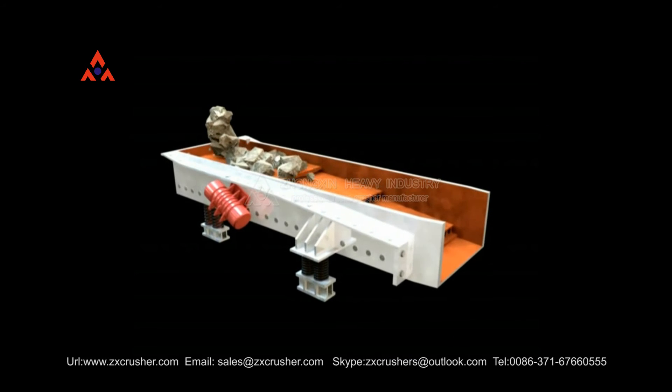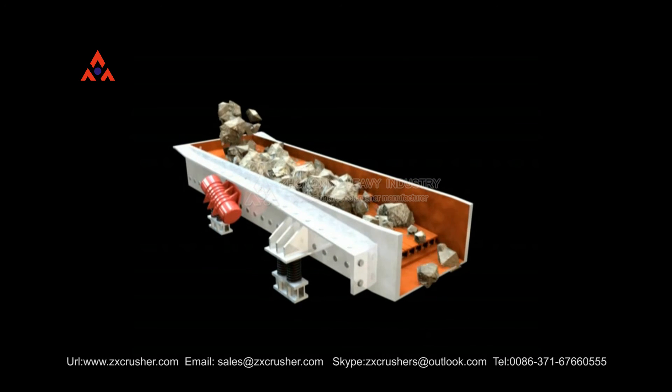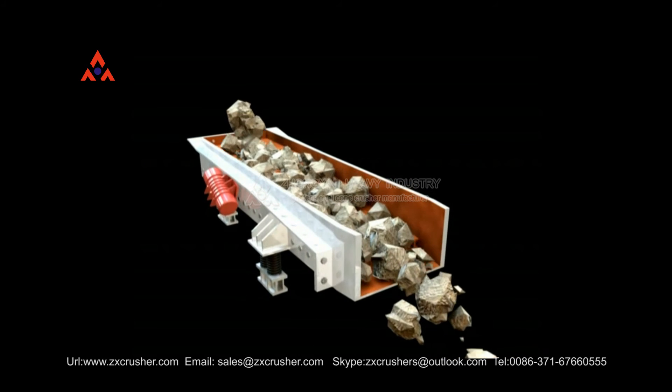Linear Feeder has features of stable vibration, reliable operation, and long service life, can feed crushing machine continuously, and has primary saving on materials.